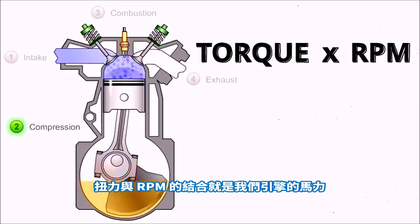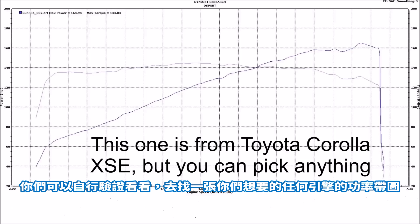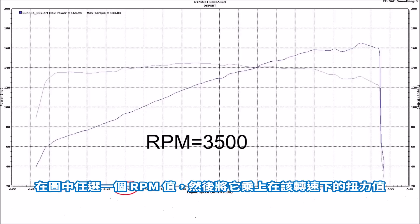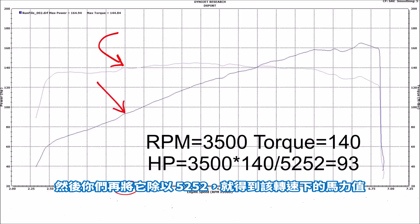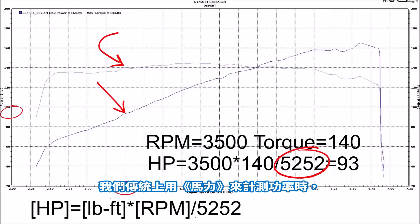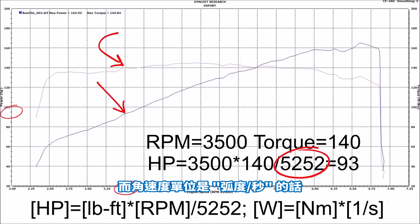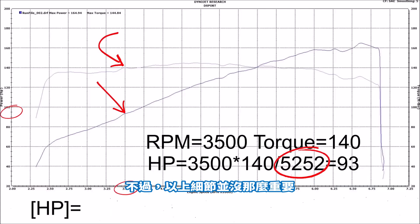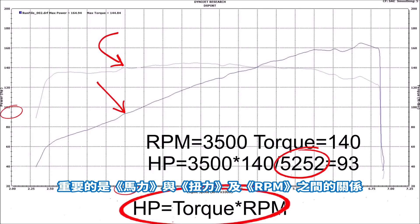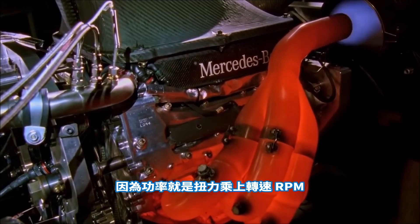If we have more RPM, it means the torque is created more times in our cylinder for any given time period. Both torque and RPM are important. Torque and RPM combined gives us the horsepower of the engine — horsepower is simply torque times RPM. You can even check it yourself: find any power and torque diagram for any engine, pick any RPM, multiply it by the torque value for that RPM, divide by 5252, and you have your horsepower. We divide by 5252 just because we traditionally measure power in horsepower, torque in foot-pounds, and engine crank angular velocity in RPM. Important thing is that engine power is simply its torque multiplied by RPM. So what really matters is torque and RPM, and power is simply torque times RPM.